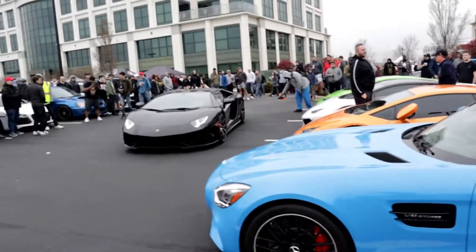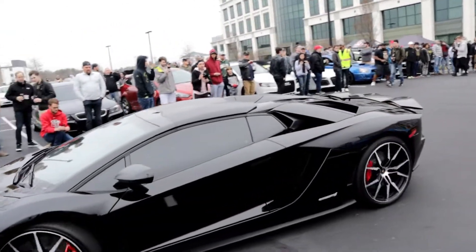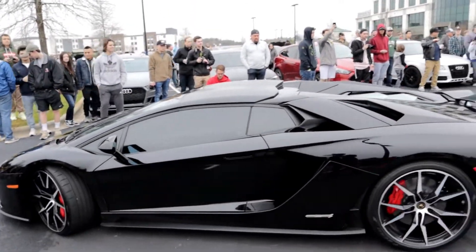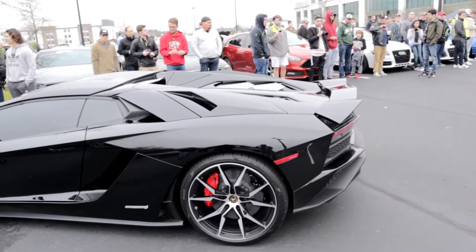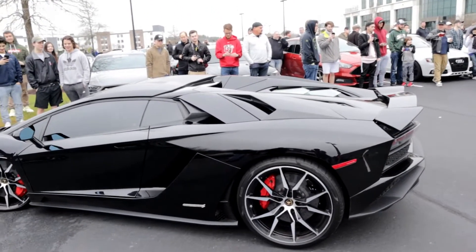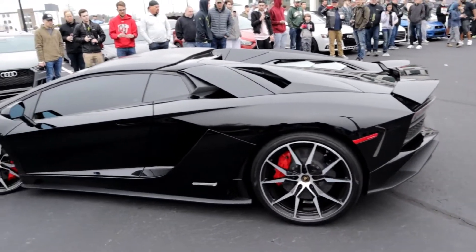This is absolutely insane. And the last one to park is the Lamborghini Aventador S. I just figured it out — it was the Lamborghini Aventador S. You'd think I would recognize these things by now, but apparently not.